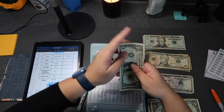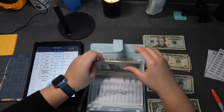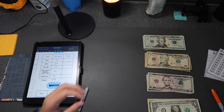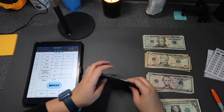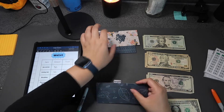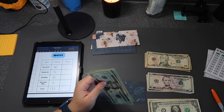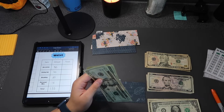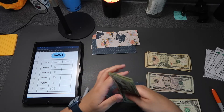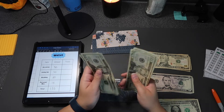I'm so proud of myself — my first time doing cash stuffing and I had money left over. Now let's do the wallet envelopes. Groceries is getting $80, so that's twenty, forty, sixty, eighty going into the grocery envelope.